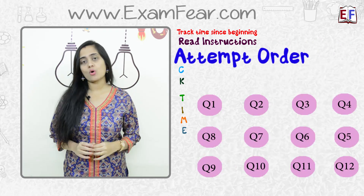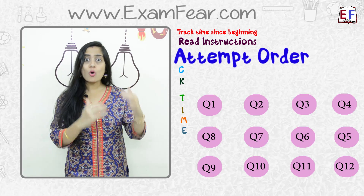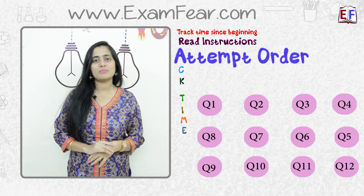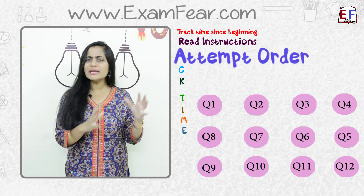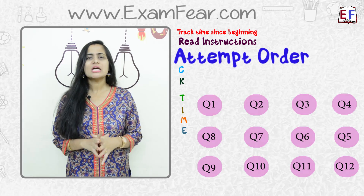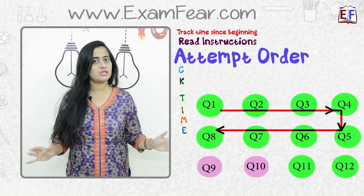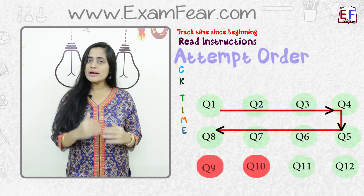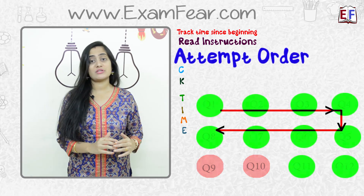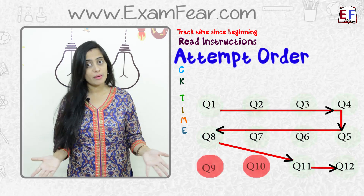A is for Attempt order. You have to decide in what order you want to attempt the questions. When you have scanned through the question paper you will have an idea of how many questions you know the answers to. If you feel that you know answers to more than 80% of the questions, just answer them serially. In case you come across a question where you get stuck, do not spend too much time — leave it and come back to it at the end when you have completed the rest of the paper.